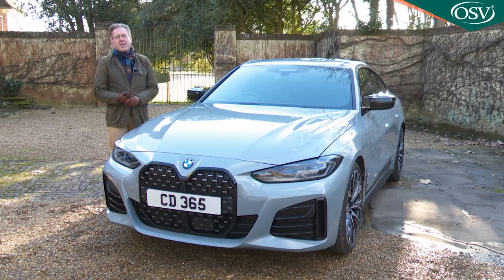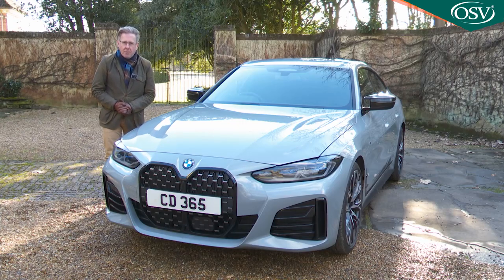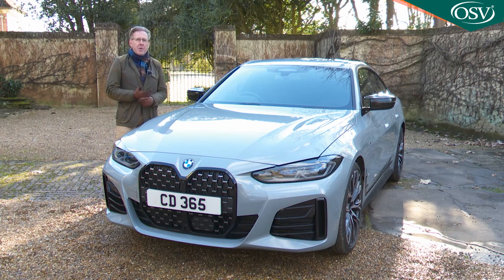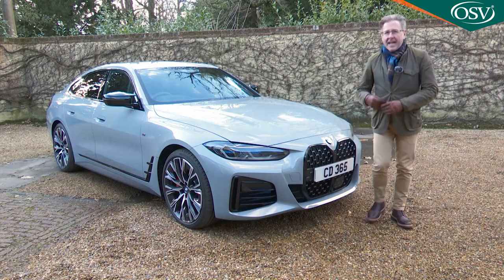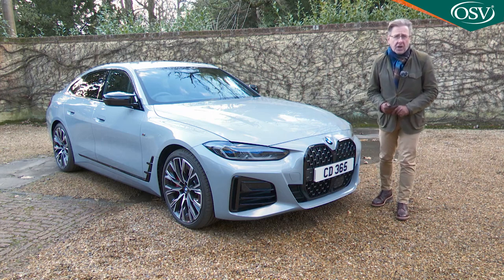BMW's decision to restrict trim levels to M Sport variants and standardise the eight-speed Steptronic auto with launch control has raised the entry point considerably. When the previous F36 was first tested in 2014, it priced from around £30,000. From the launch of this G26 model in autumn 2021, just under £42,000 became the entry point, with the mainstream range rising to around £55,000. Even comparing like-for-like M Sport trim, that's still quite a price hike, though BMW argues it only reflects what direct competitors are charging.